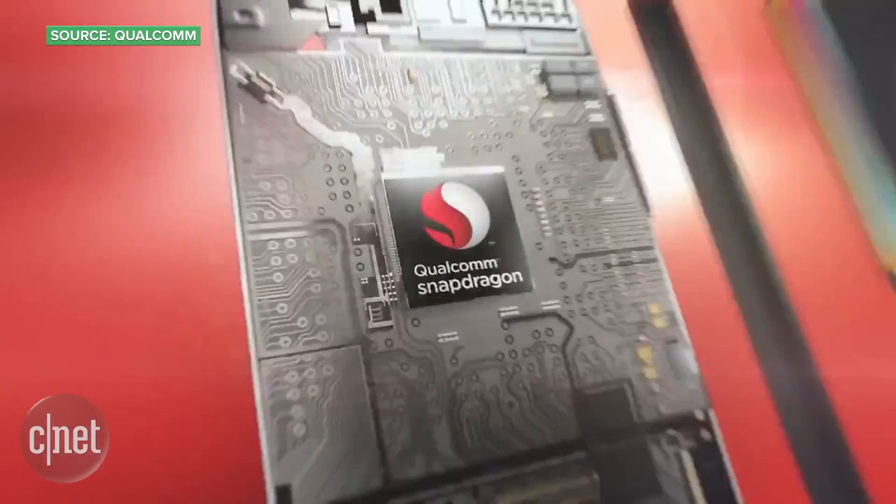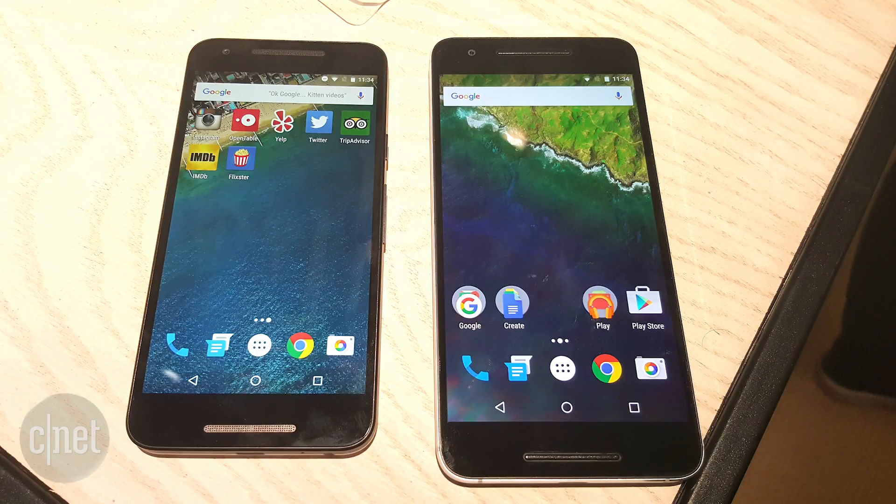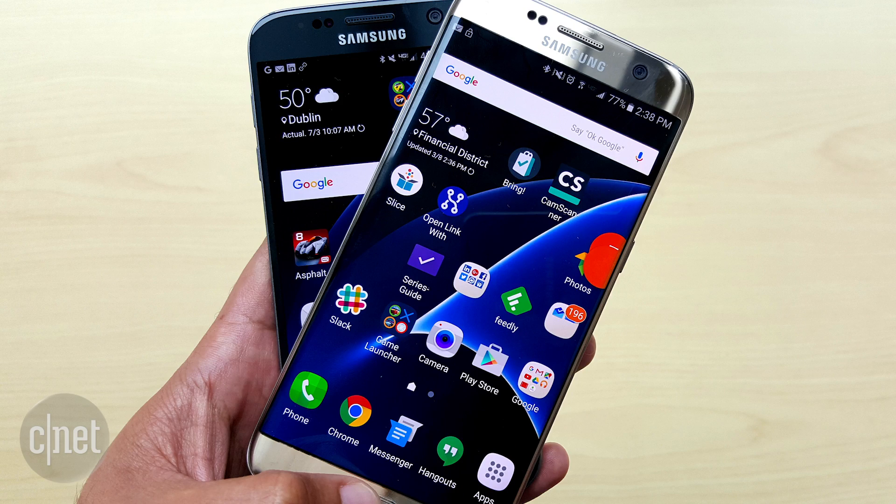Qualcomm chips are in lots of popular phones. Here are just some of the phone models affected: the Google Nexus 5X and 6P, the HTC One M10, the LG G5, and the US versions of the Samsung Galaxy S7 and S7 Edge.